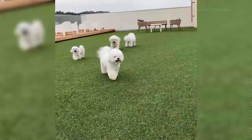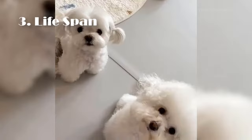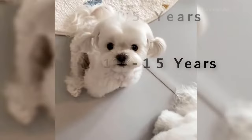Lifespan. These dogs are both small breeds with very similar lifespans. Bichon Frise typically live around 14 to 15 years, and Maltese breeds live for about 12 to 15 years.